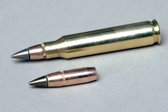Rifling is required to stabilize elongated bullets, and longer bullets require faster rotation for similar stability. The rate of rotation is determined by the twist of the lands and grooves engraved on the interior of a rifled barrel. Twist is usually expressed as the length of barrel in inches in which the bullet will rotate through a full 360 degrees.